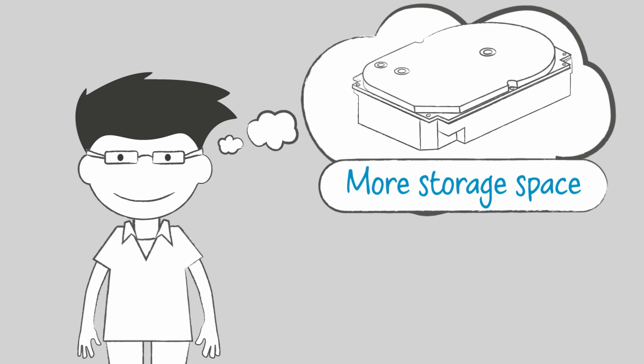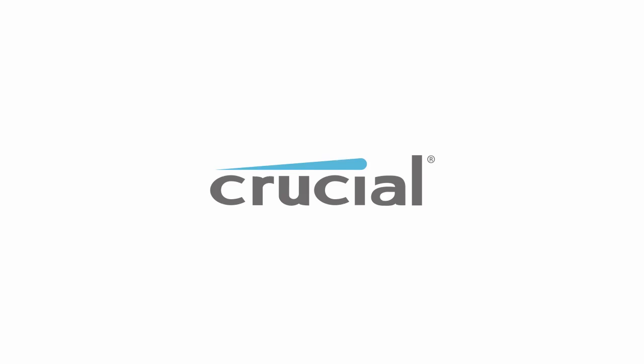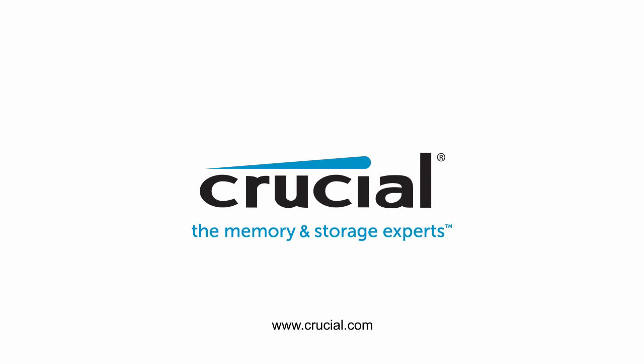Or if you'd like to experience nearly instant access to data, choose a Crucial SSD. Trust Crucial.com for expert information on memory and storage upgrades.